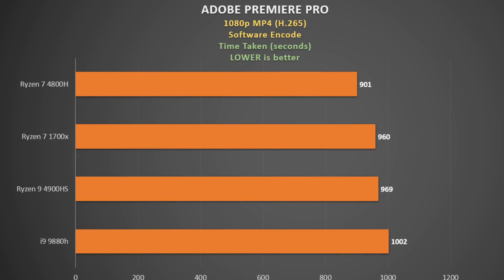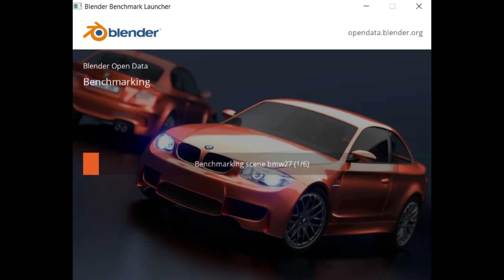To test how the CPU handles a video encode, I used Adobe Premiere Pro using only the CPU — no hardware acceleration — and measured the time taken, so lower is better. Unfortunately I didn't test the 4800HS before I sold the G15, so that result is missing. The 4800H was out on its own on this one, over a minute faster than the 4900HS, and this time the i9-9880H was the slowest.